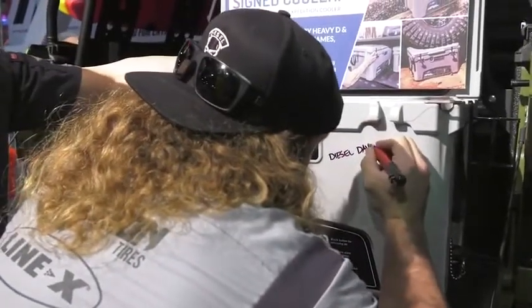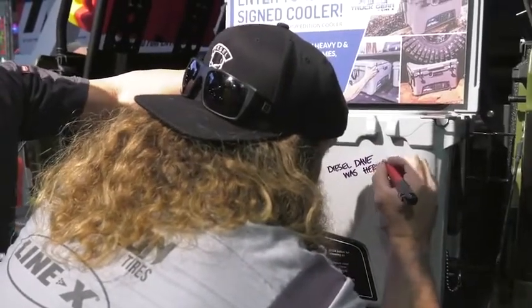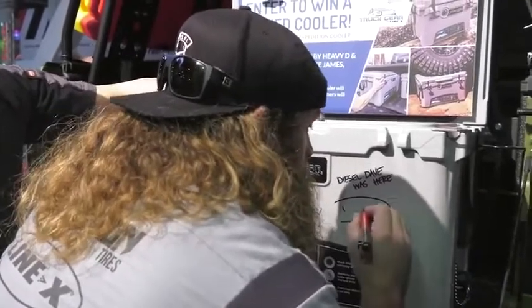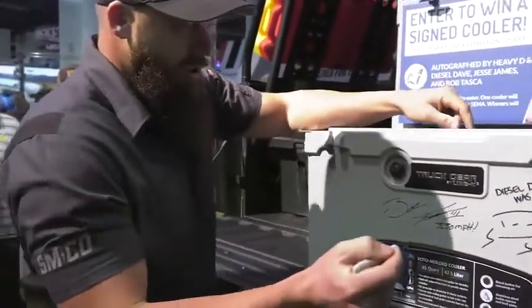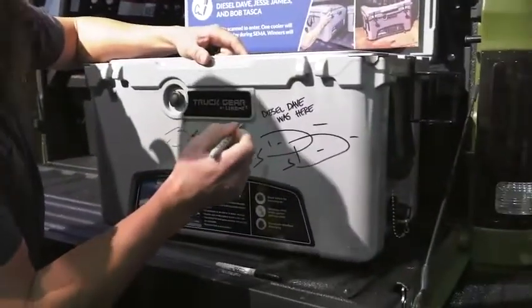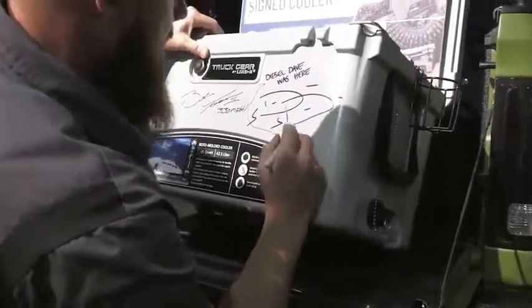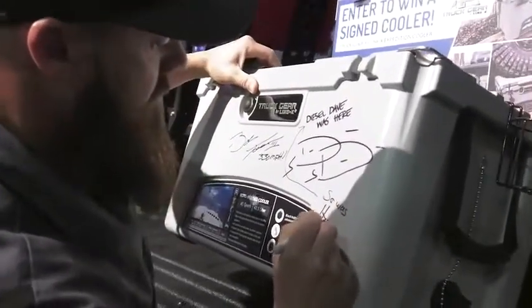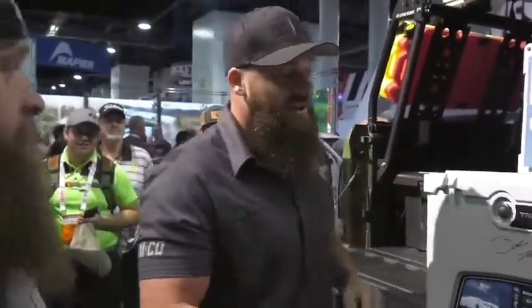It's going to be a limited edition signature on this cooler. There you go, my friends — the Truck Gear cooler. Also, Truck Gear's got steps on this truck. They're like a rock slider step combo — super cool stuff. Come check it out at SEMA 2018, and good luck to whoever takes home the cooler.